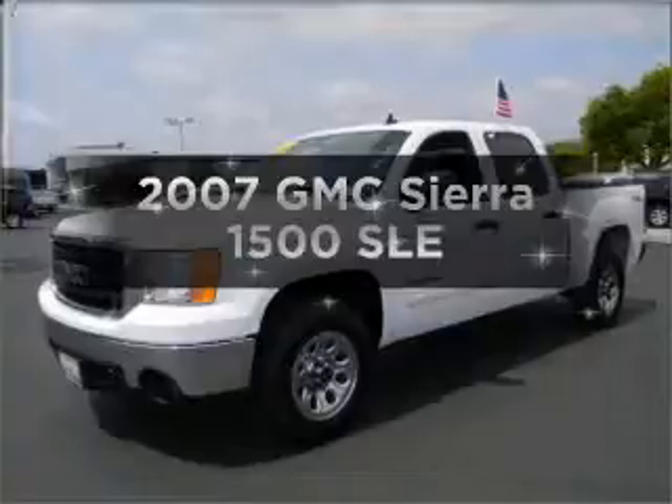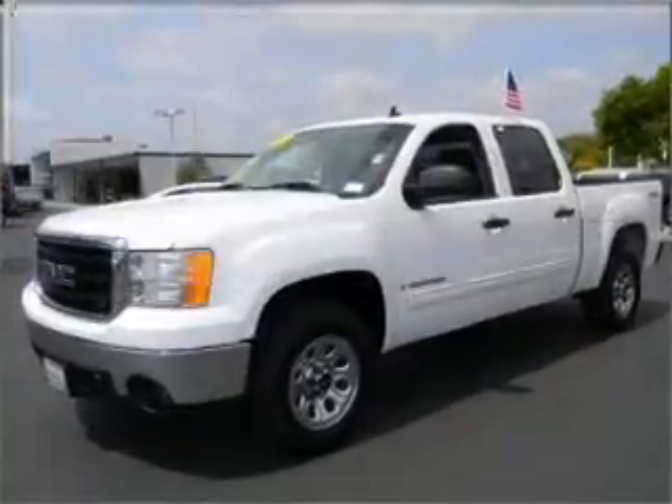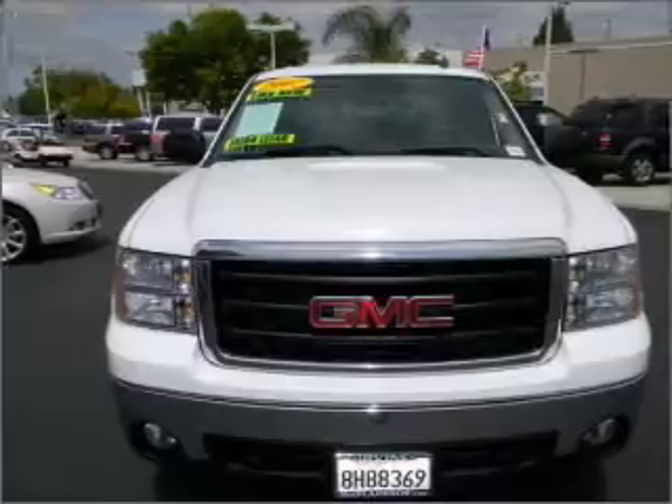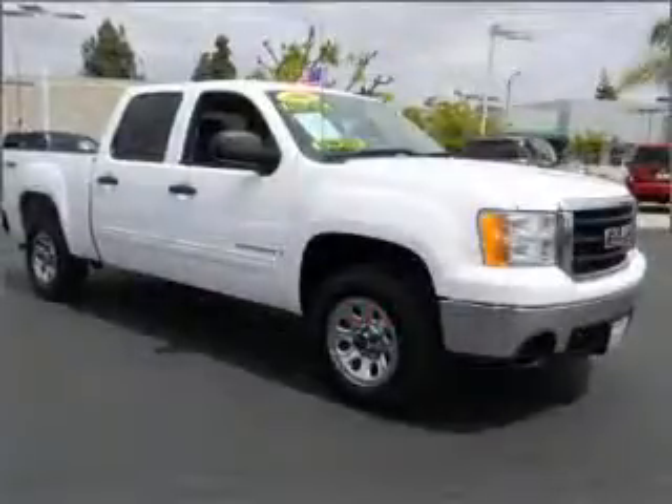Introducing the 2007 GMC Sierra 1500 — this is the set of wheels you've been looking for. With a powerful 8-cylinder engine connected to a smooth-shifting automatic transmission.